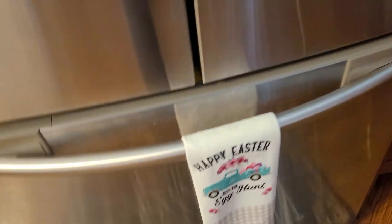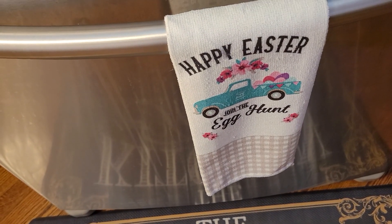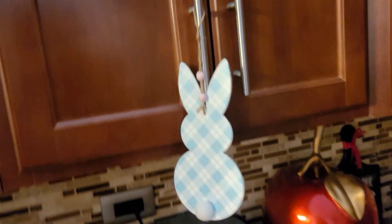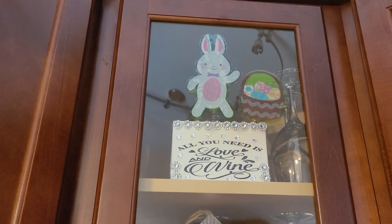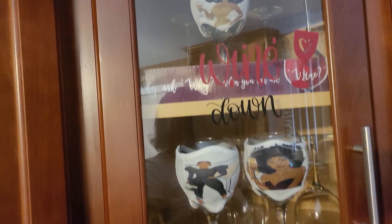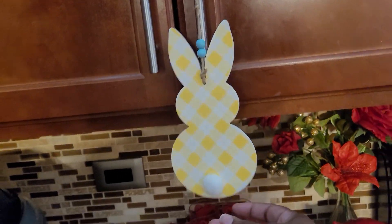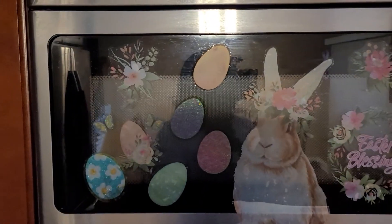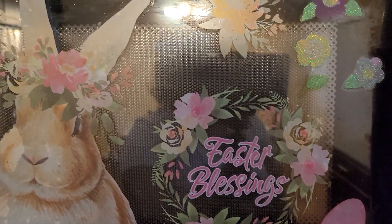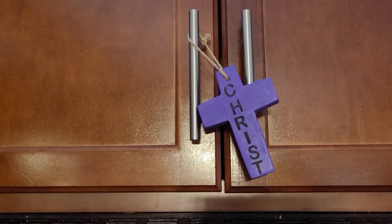Coming over here to the kitchen, I got the little Happy Easter egg hunt with the little truck. Coming over here, my little bunny rabbits. And the little bunny rabbit up there. And home sweet home. And the little glassware that I make. Then another little bunny. And then my microwave and the cute little bunny window cling. Happy Easter. Easter blessings. Then Christ — Mother cross.